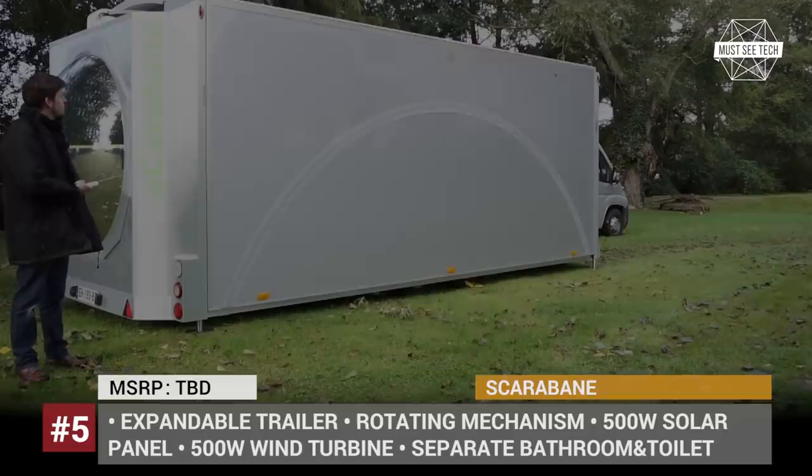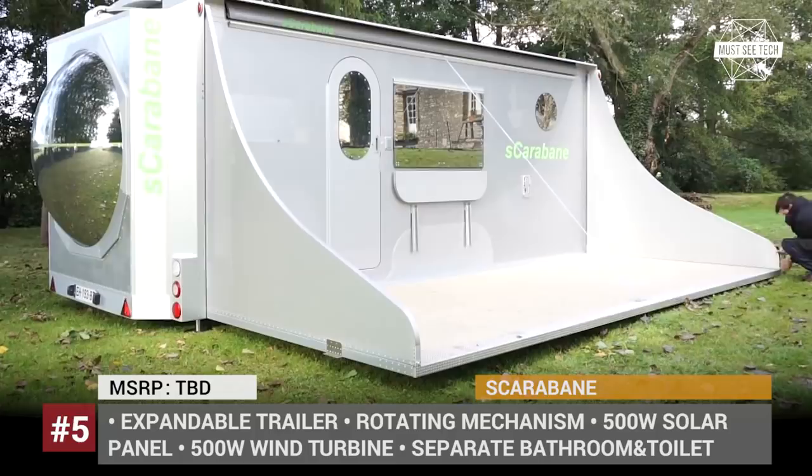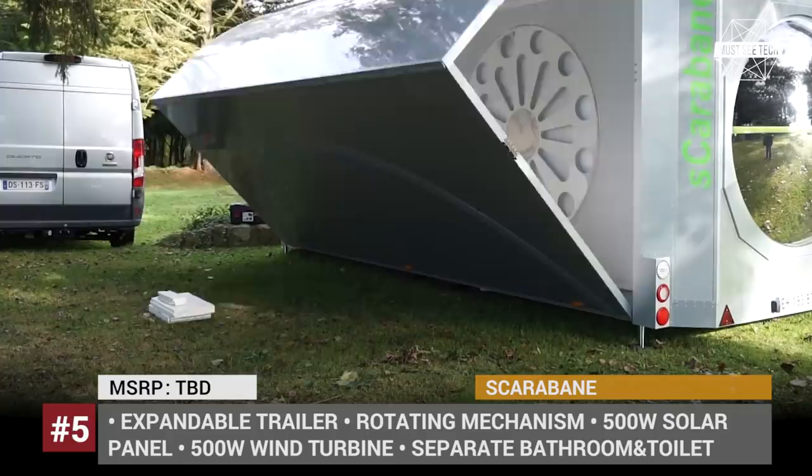S-Carabane — this is an innovative camping trailer that unfolds from a regularly sized caravan into a roomy apartment on wheels, powered by wind and solar energy. The transformation can be done by one person in under 30 minutes.